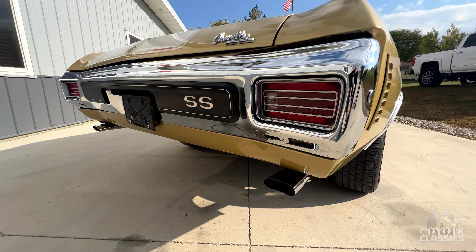Back bumper, obviously the iconic 1970 with the square tail lights. The SS pad back here. Beautiful sounding and looking dual exhaust with nice tips. Back of the door lines up great, really solid all the way to the front fender.